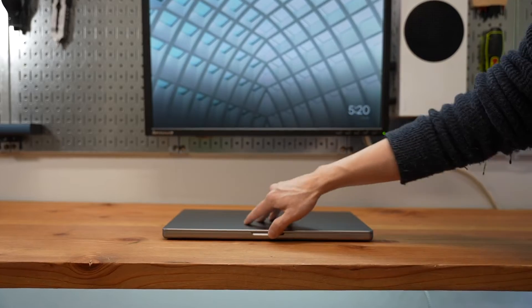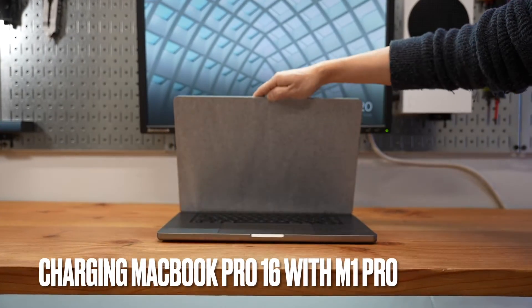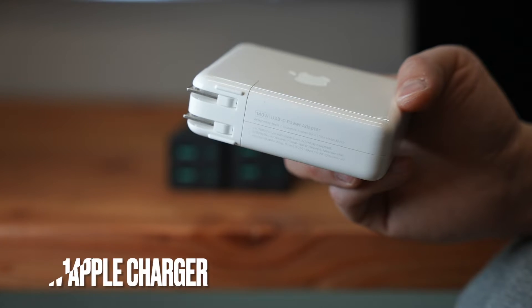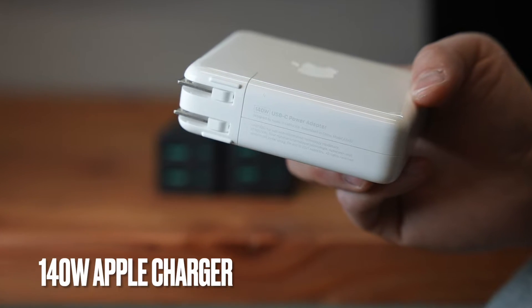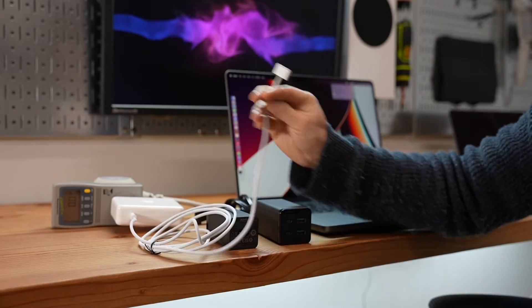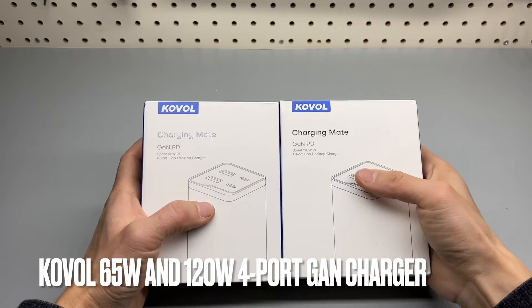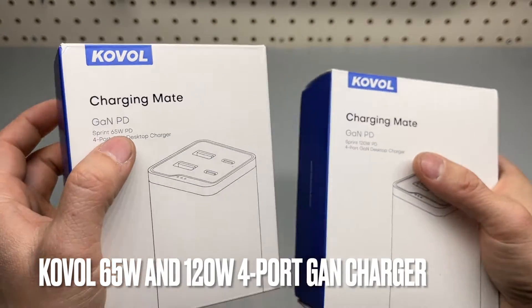I just received my MacBook Pro 16-inch yesterday and I'm going to charge it for the first time using the included Apple 140W USB-C charger and compare it with the Koval 65W and the 120W model.